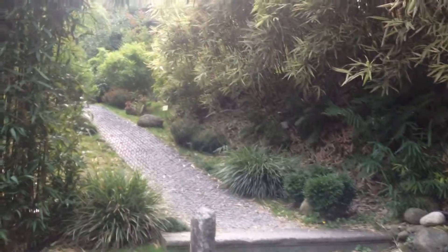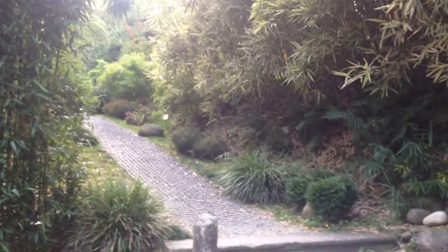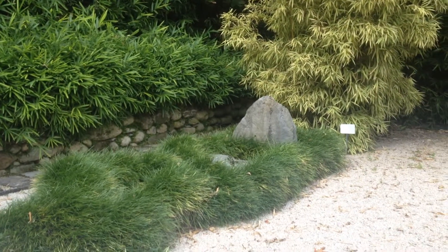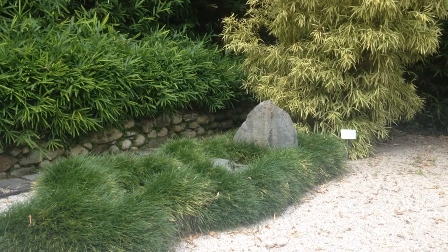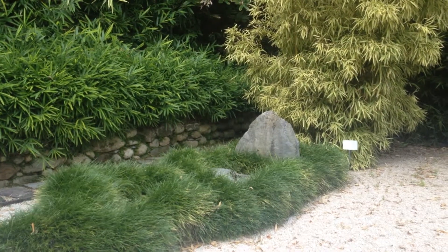I would invite anybody that is in the Lake Como area of Italy to come and see this gorgeous garden — my favorite so far. If you'd like more information about landscape design, check out my book, Secrets of the Land, available on Amazon. This is Shelley Sparks. Thanks for listening.